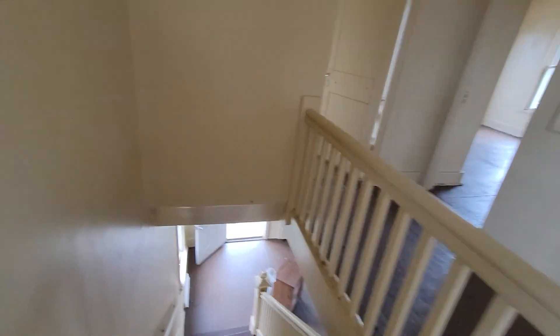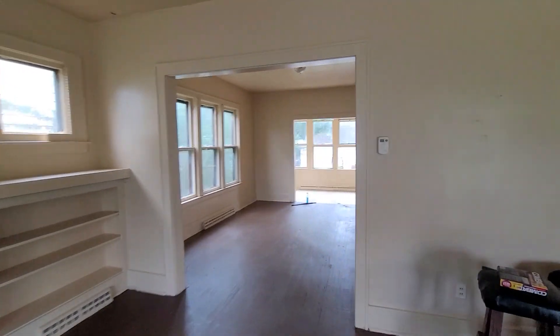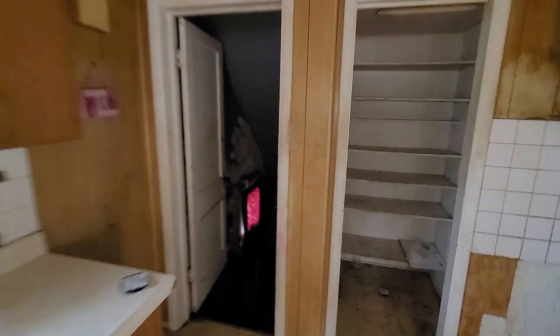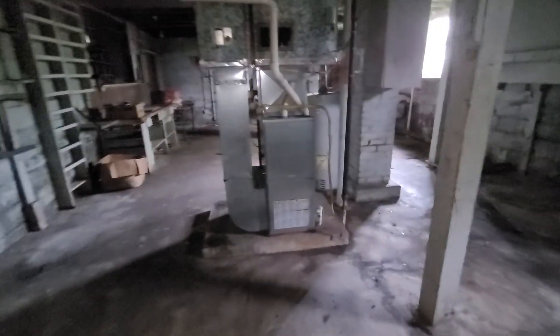Alright, taking in the basement. Some tall ceilings — you could turn this into a rec room, it's very tall. This area is underneath your porch, and this is the other side under the porch. There's also a fruit cellar.